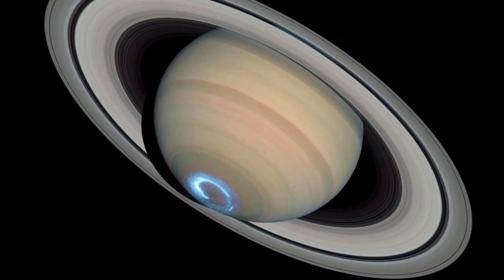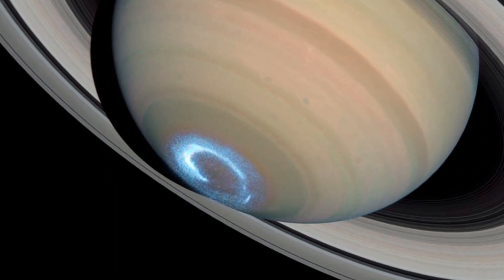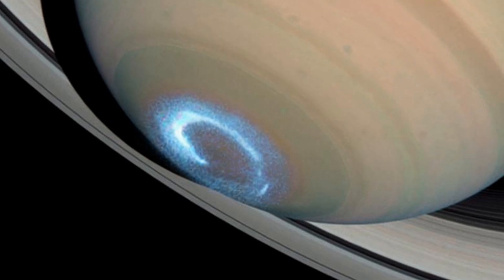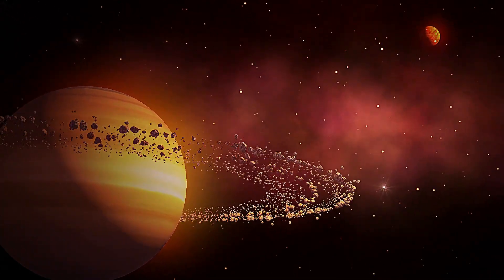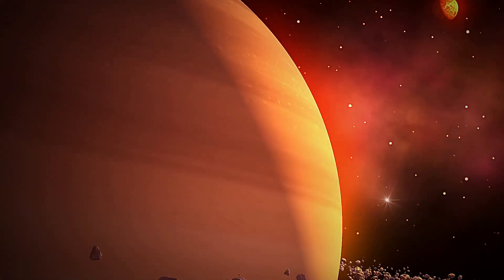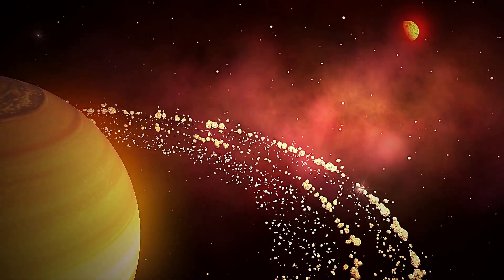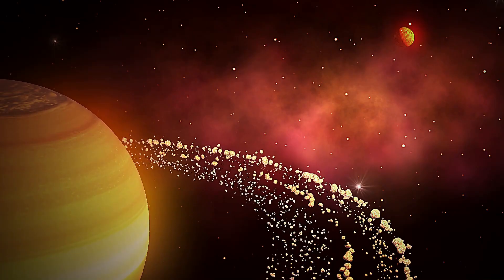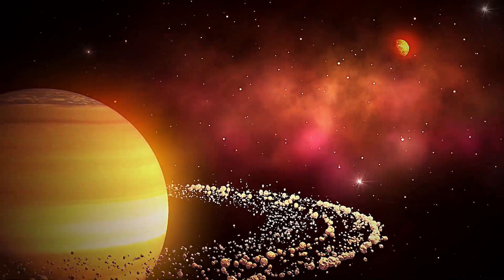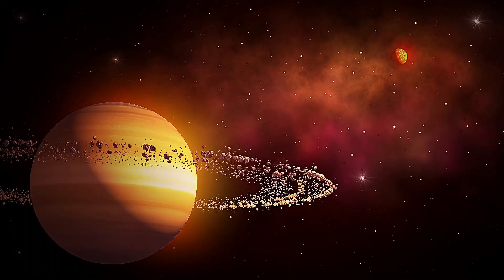Saturn's rings are a captivating feature that distinguishes it as one of the most visually striking planets in our solar system. The rings are primarily composed of water ice, with smaller amounts of dust, rocky debris, and trace elements. While appearing solid from a distance, they are actually comprised of numerous particles orbiting Saturn independently, ranging in size from micrometers to several meters in diameter. The exact origin of Saturn's rings remains under investigation, but leading theories suggest they are remnants of shattered moons or material that never coalesced due to Saturn's powerful gravitational forces.